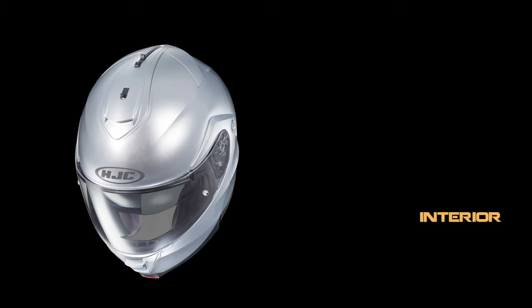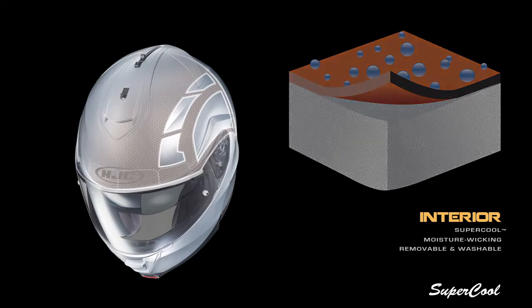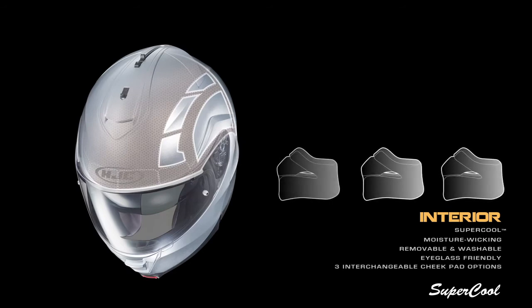Enhancing the improved ventilation is HJC's exclusive super cool moisture wicking interior that is conveniently removable and washable. These super cool treated cheek pads are both eyeglass friendly and interchangeable, with three thickness options which make for a truly customizable fit.